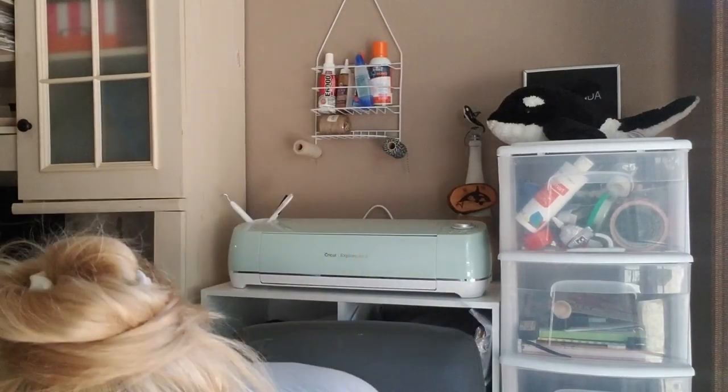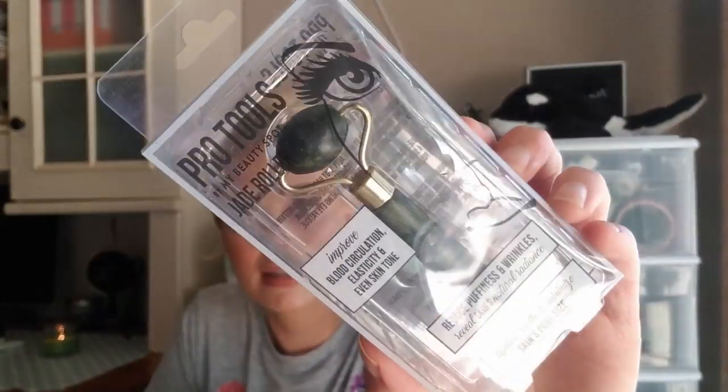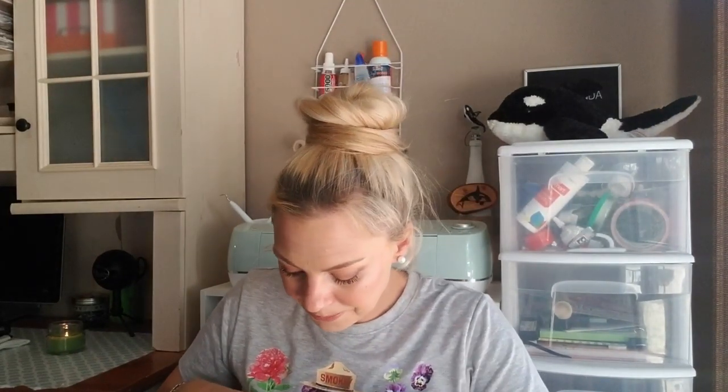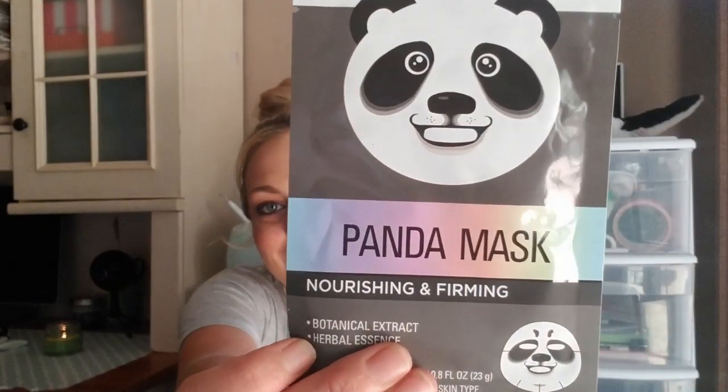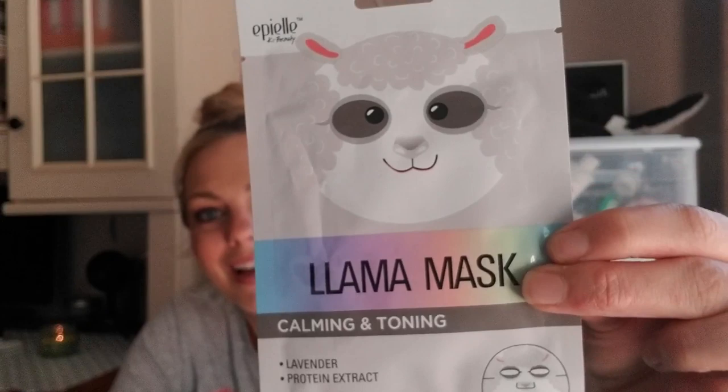Now for the new beauty items. I found this Pro Tools jade roller — beauty gurus use these and I've always wanted to try one but didn't want to spend money on it. It's supposed to improve blood circulation, elasticity, and even skin tone, reduce puffiness and wrinkles, tighten and soothe, and minimize pore size. I'll try to leave a review if you're interested. I also found these really cute animal face masks — the panda mask is nourishing and firming with botanical extract and herbal essence.